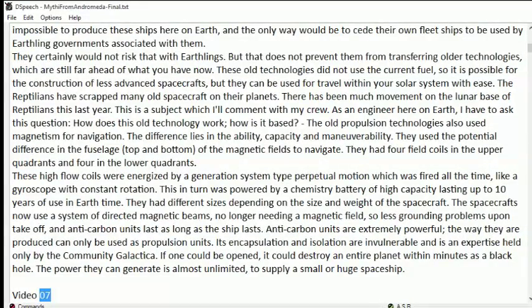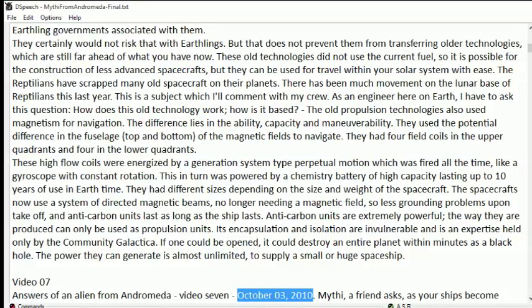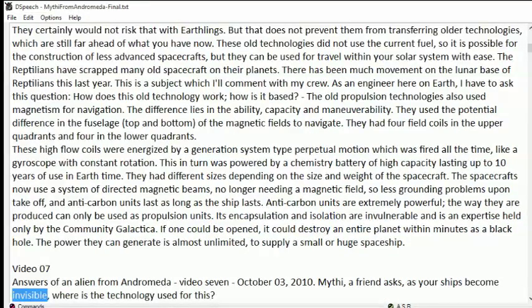Video 07. October 3, 2010. Mithi, a friend asks: as your ships become invisible, where is the technology used for this?